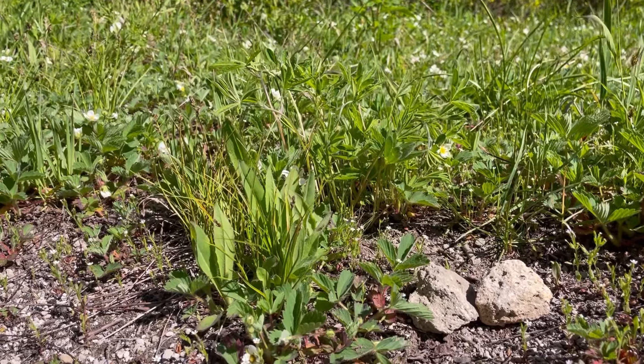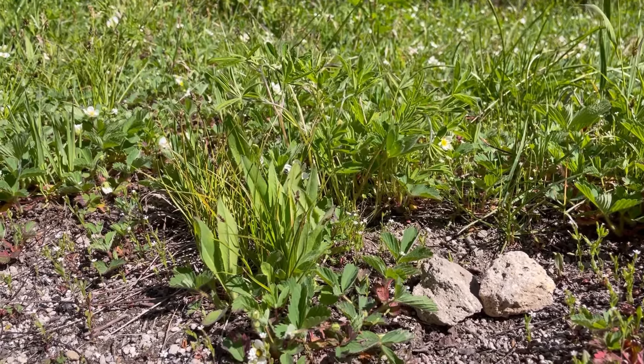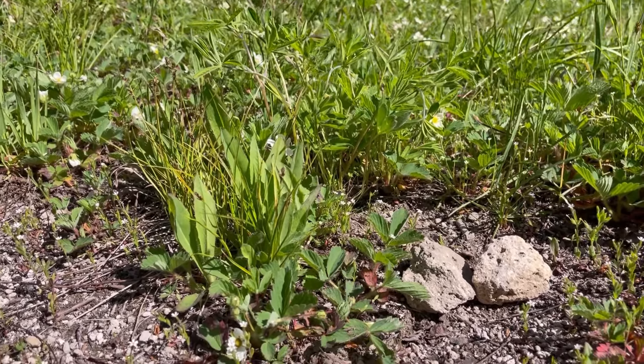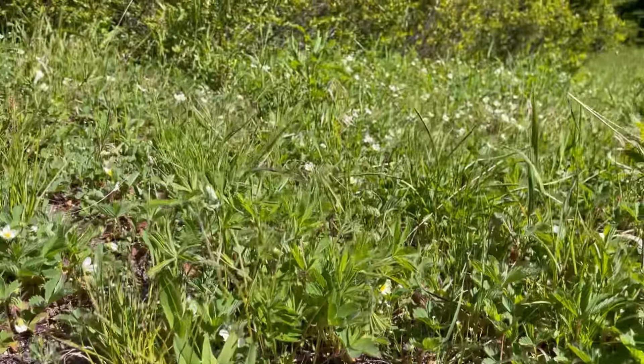Hey everybody! Welcome back to Let's Go Geo! Today is time for another Feature Friday and today I'm coming to you from a beautiful mountain meadow.